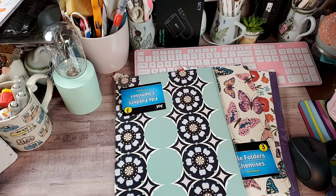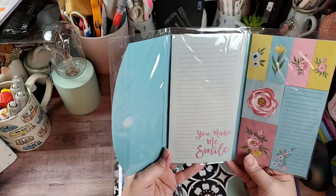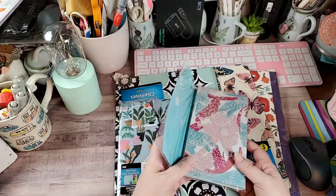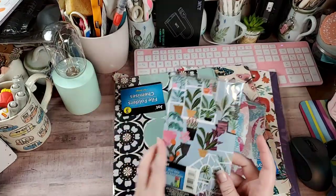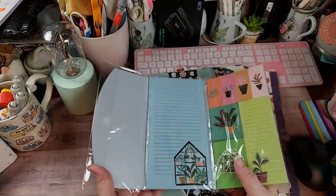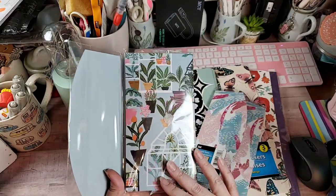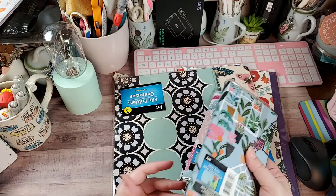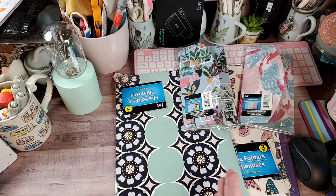I had seen these in some hauls a couple of weeks ago but never saw them in my store. There were more patterns but my store didn't have them — they're sticky note pads. I'm always needing to take notes in the car and can never find anything to write with, so I got these to keep in the car for when I need to take notes or make a shopping list. It has a velcro closure so it'll stay shut.